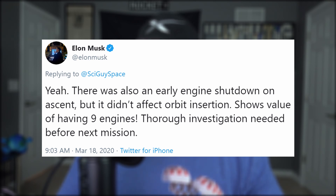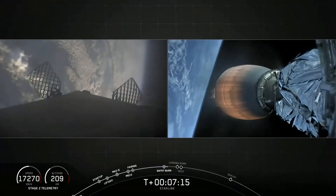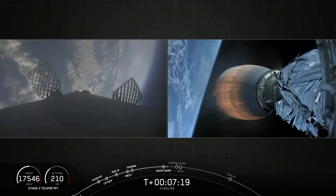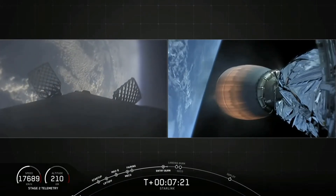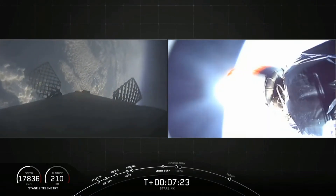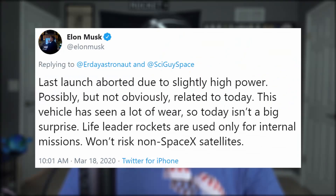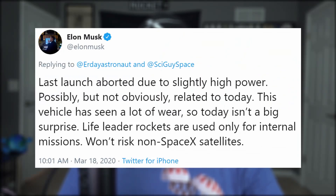This was confirmed by Elon on Twitter, who said it didn't affect orbital insertion, though they will need to investigate before the next mission. Ultimately, the booster did what it had to do to get the job done, at the cost of making the ultimate sacrifice. During its re-entry into the atmosphere, the booster oscillated a little bit before connection was lost — and that was the last we saw of her before she made her bed with the fishies. Elon noted the previous scrub may be possibly, but not obviously, related to the booster's troubled engine. This vehicle had a lot of wear from its previous four flights, so it wasn't a big surprise.